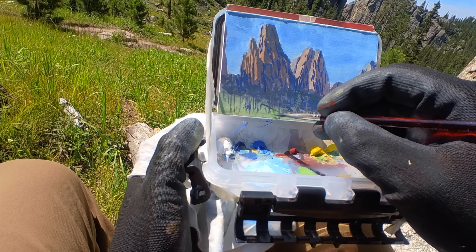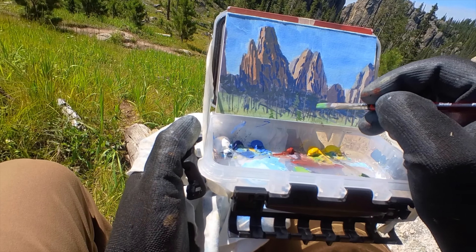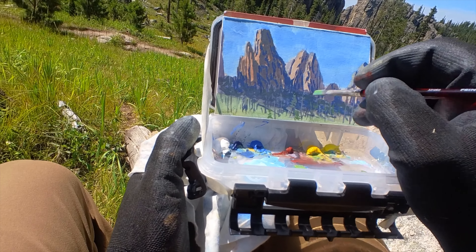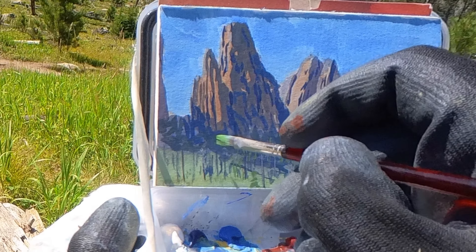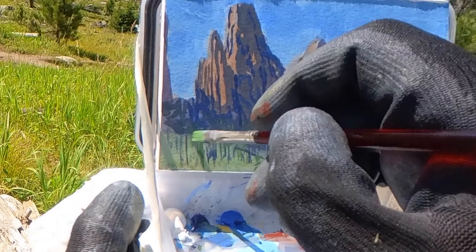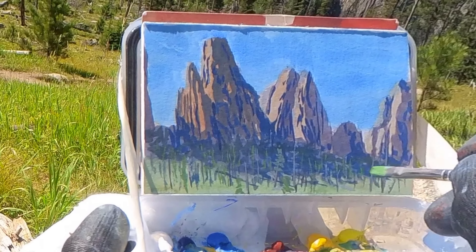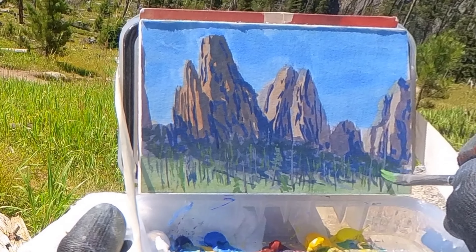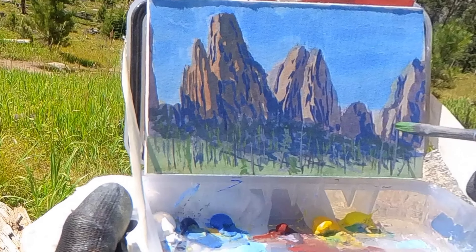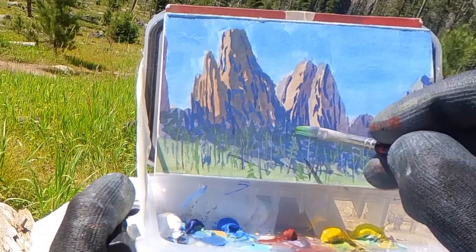The climate up here is quite dry, and one thing I forgot to bring was a spritzer bottle — that would have helped keep the paints wetter. Phthalo Blue being so highly pigmented makes very nice saturated greens. Greens nearby are often much more saturated, and the farther they get away they become cooler, so I'm trying to bring forward a sense of depth by placing highly saturated greens closer to us at the bottom of the painting.